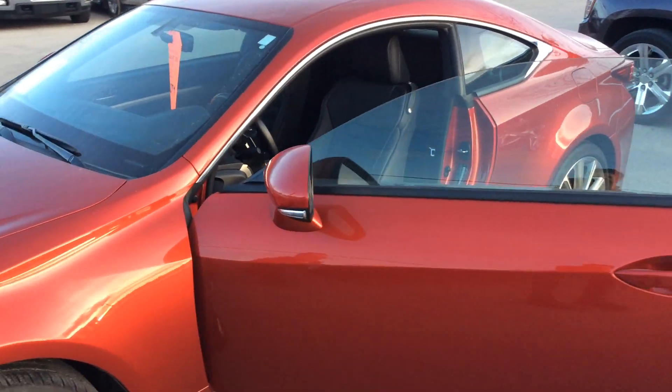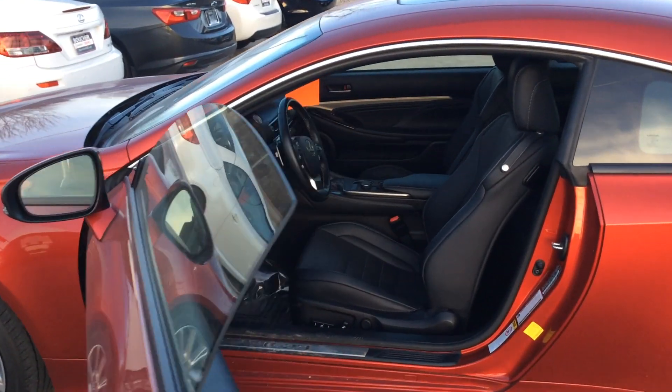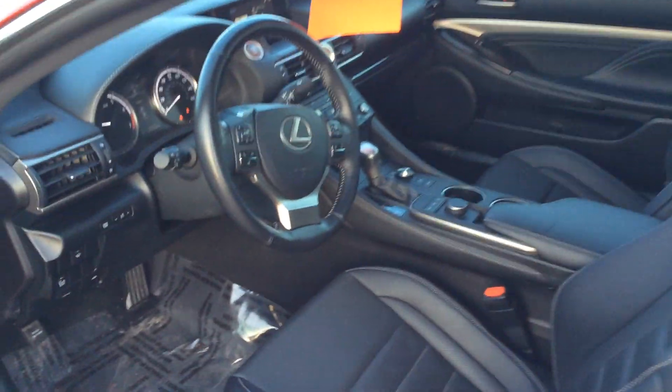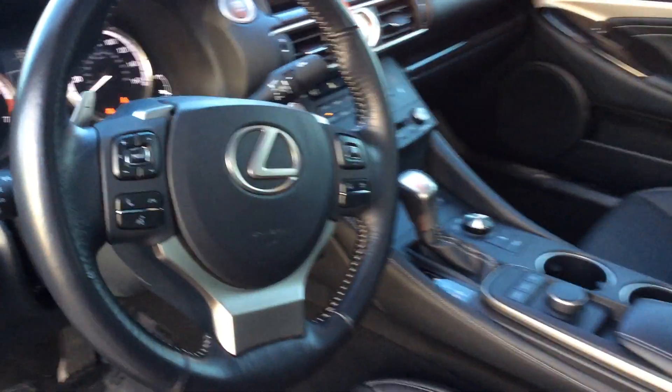It comes very nicely equipped with heated and cooled leather seats, a moonroof as you can see up here. And it's priced to sell.